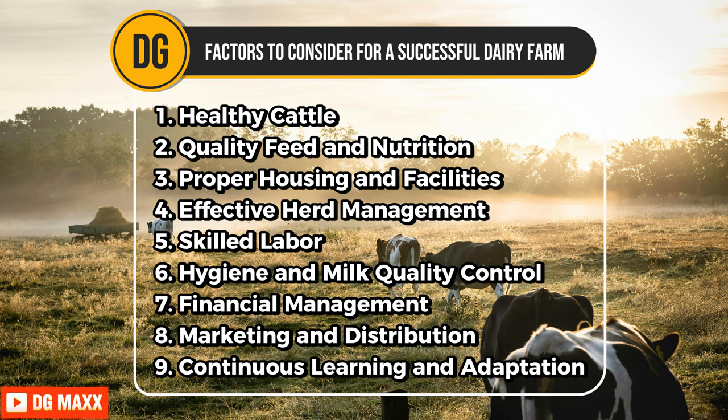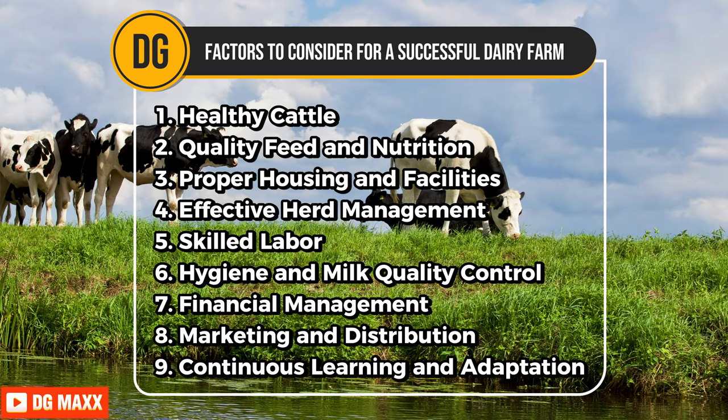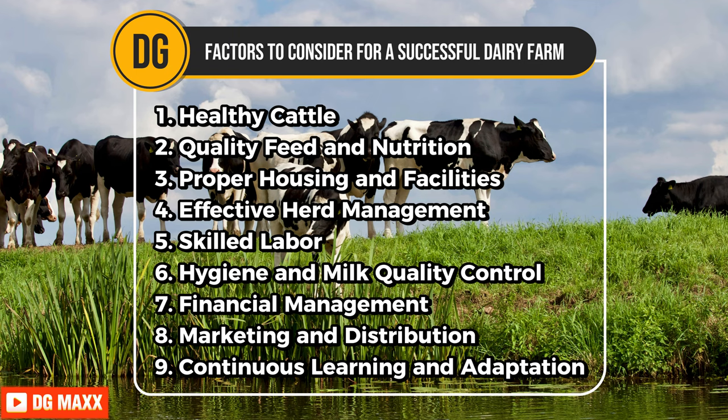Good financial management helps in budgeting, controlling costs, and maximizing profits. Establishing strong marketing and distribution strategies is vital for reaching consumers and ensuring a steady market for dairy products. Lastly, committing to continuous learning and adaptation keeps the farm updated with the latest industry practices and technologies, ensuring long-term success.